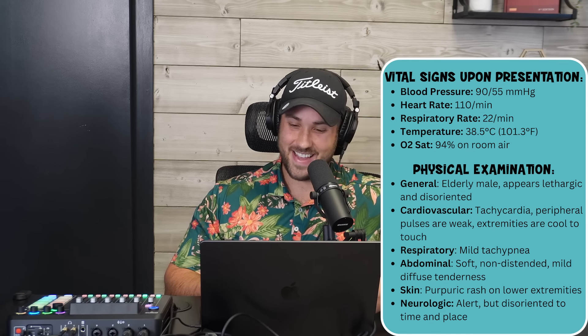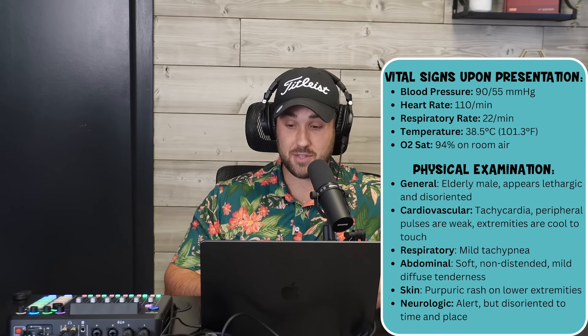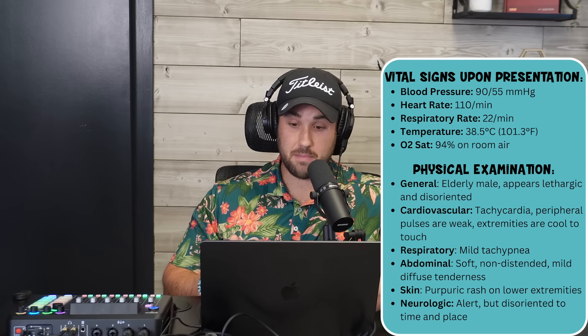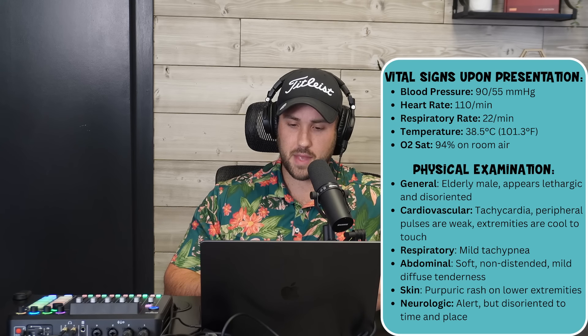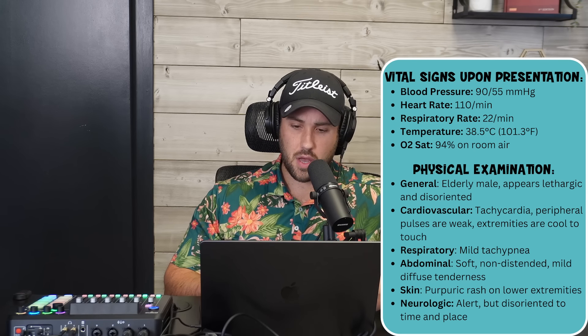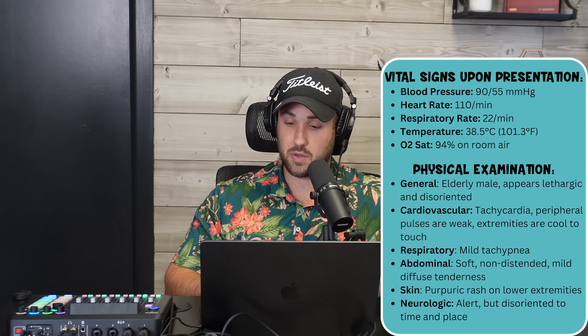Vitals: BP 90 over 55 — MAP is in the gutter. Heart rate 110, respiratory rate 22, temp 101.3°F, O2 sat 94% on room air. General exam: elderly male, appears lethargic and disoriented. Cardio: tachycardic, peripheral pulses are weak, extremities cool to touch. Respiratory: mild tachypnea. Abdominal: soft, non-distended, mild diffuse tenderness.